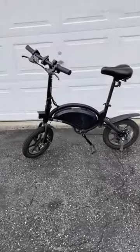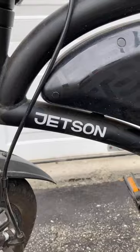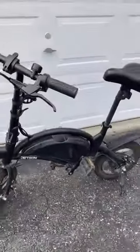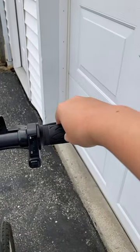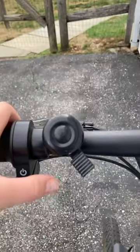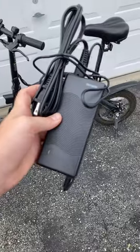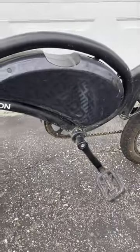This is the best budget electric bike for the campground that you can find at Costco. It is the Jetson Bolt Pro with a top speed of 15 miles an hour, a range of 15 miles, a bell, adjustable seat, adjustable handlebars, a charger, and pedal assist.